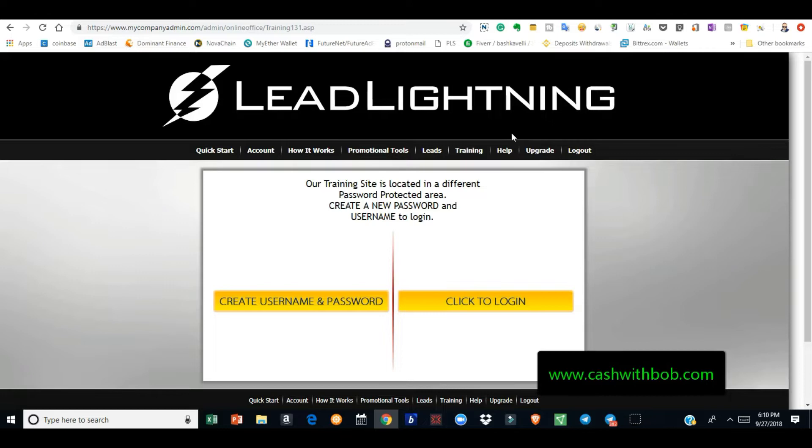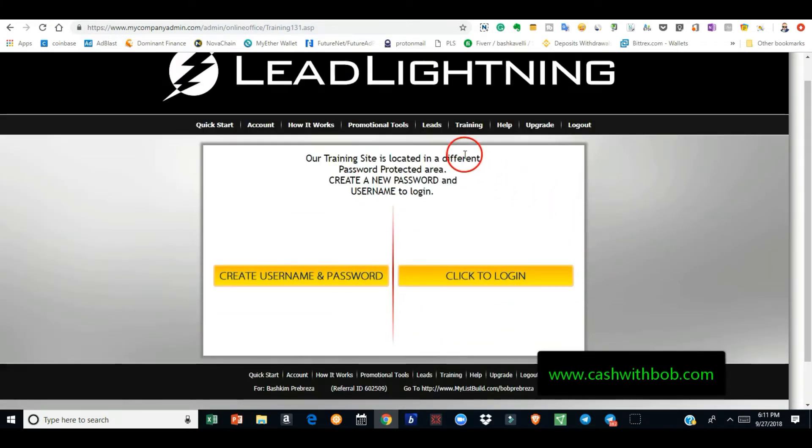The good thing about Lead Lightning is it's not just Lead Lightning that you promote. They're going to ask you to put a link for your primary business. The people behind Lead Lightning will have a funnel set up where they send your prospect emails persuading and encouraging them to purchase Lead Lightning, but in every single email your primary business is there as well. So they're promoting Lead Lightning and your primary business, and all you have to do is pay a one-time seven dollars. You don't have to send any emails — the people behind Lead Lightning do everything for you.